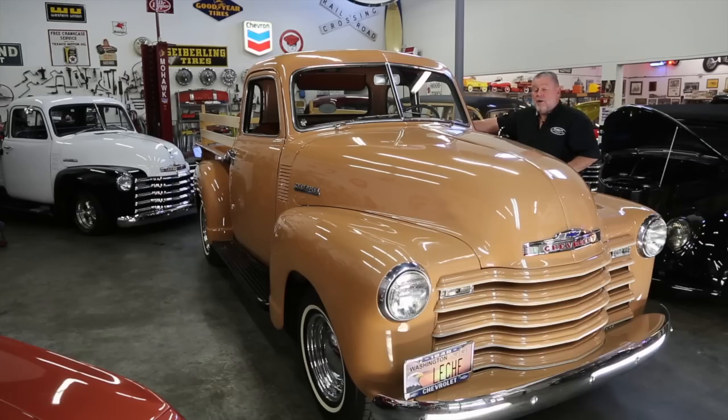Hi, I'm Jerry Dreger, Dreger's International Classic Sales in Seattle, Washington. We're here at Dreger's Clubhouse to show you this really nice — not show quality, but very, very nice — 1949 Chevy five-window pickup.